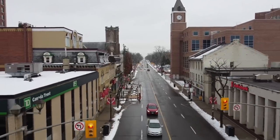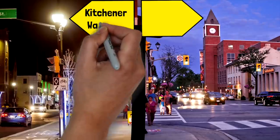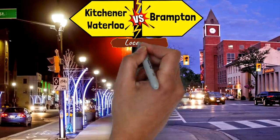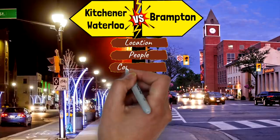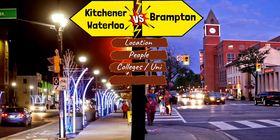This video is going to compare the twin cities Kitchener-Waterloo with Brampton. We'll compare their location, population, educational institutions, and real estate — whether you want to buy a house or rent — checking prices and trends for 2020, 2021, and what to expect in 2022.